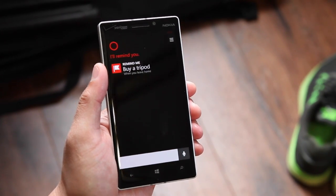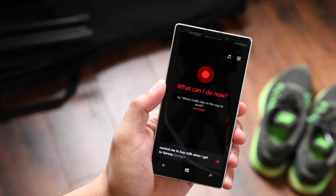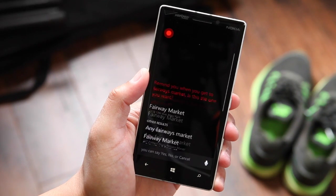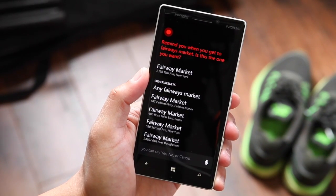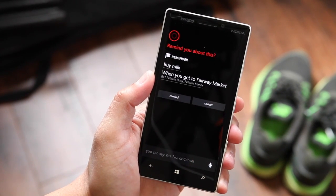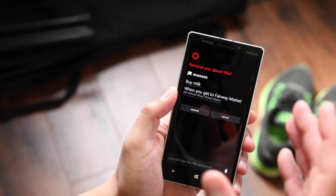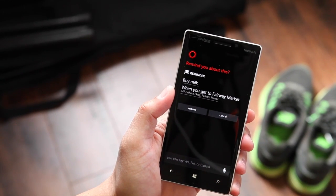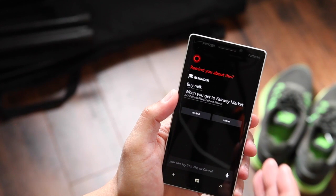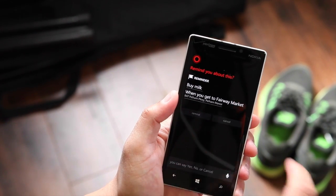So let's try something harder. Remind me to buy milk when I get to Fairways Market. Cortana searches the map for the nearest Fairways Market, lists the search results, and you pick the one you want to be nearby. I chose the second one and clicked Remind.